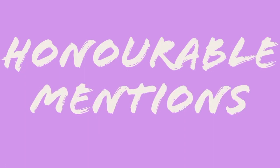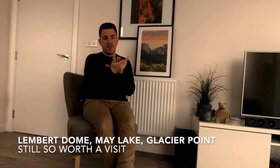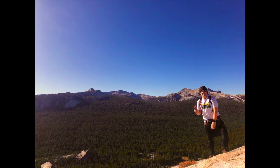Some honourable mentions, because I can't include all my lovely hikes: Lembert Dome, Glacier Point, and May Lake are my three that didn't quite make the cut. There are videos of these hikes on my channel, so subscribe to see those. Lembert Dome is near Tuolumne Meadows — it's a bit out of the valley, but it's a great short day hike; you can do it in the morning and then go into the valley in the afternoon.